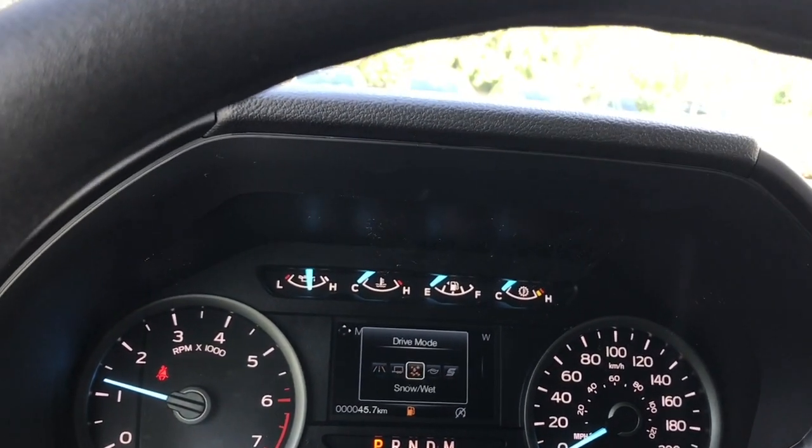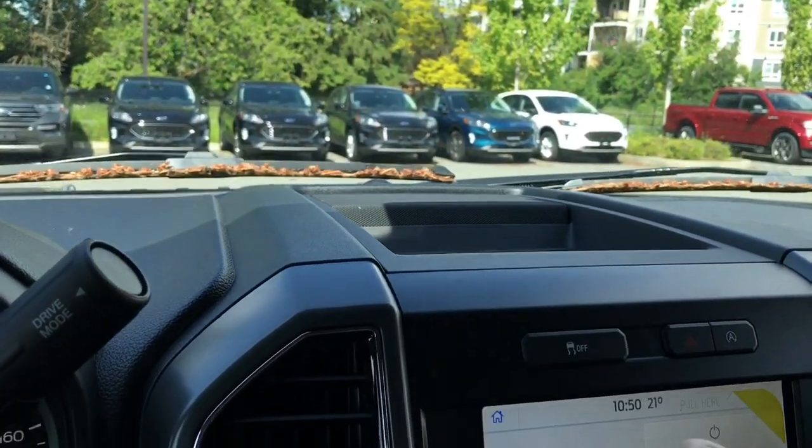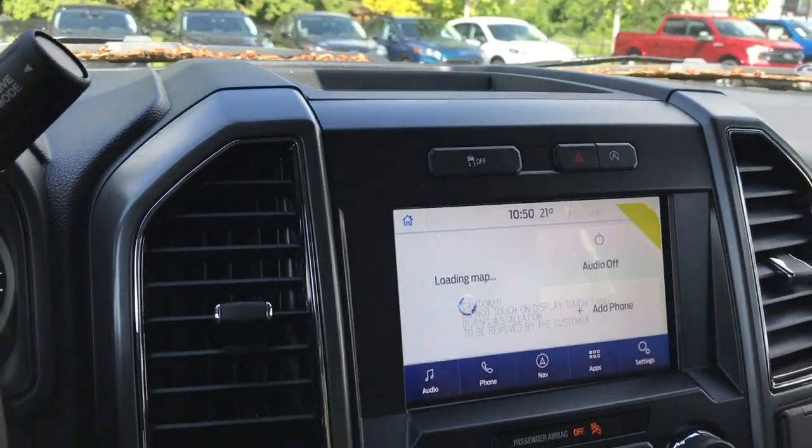The drive modes include normal, tow haul, snow/wet, eco, sport, and back around again. In the center there's a little cubby to put items, traction control, hazard lights, and auto stop-start for less idle time.